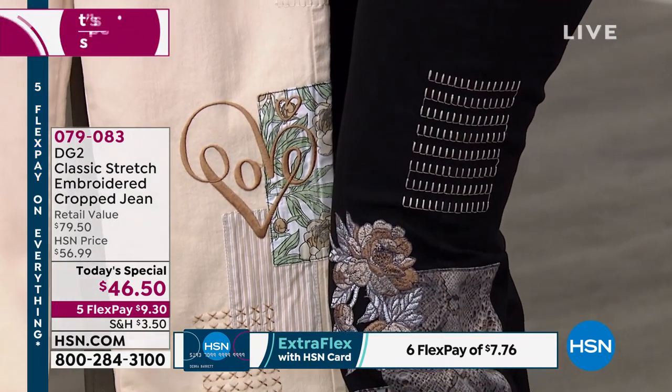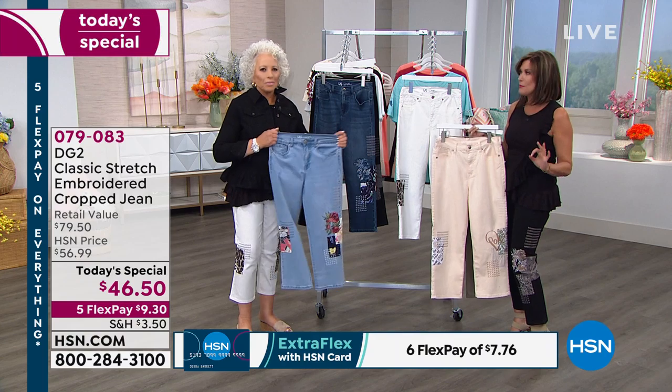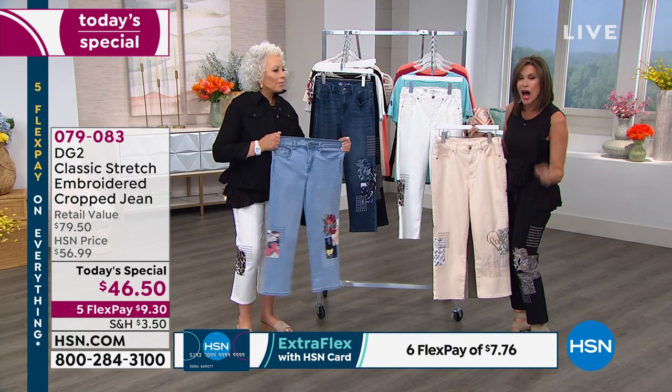Five flex payments on all things Diane Gilman — five flex payments mean you get these home under $10.